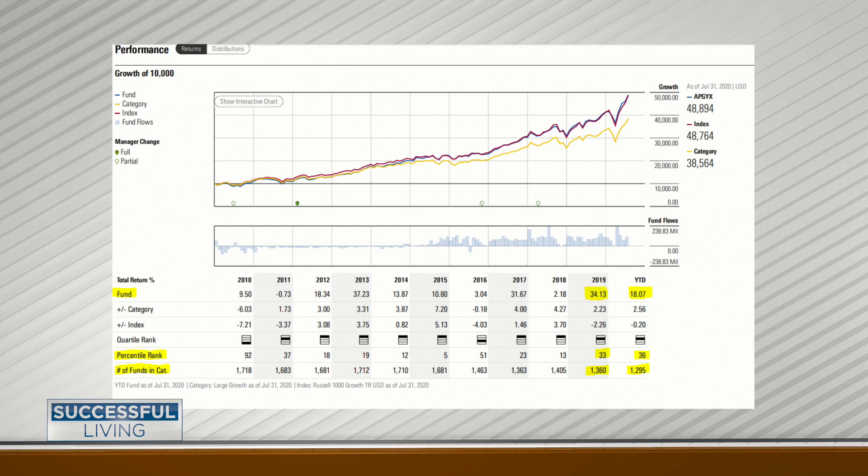The best way to look at it is the percentile rank, where you can see it says 33, and underneath it 1,360. What that's ultimately saying is this ranked in the 33rd percentile — the top third of all 1,360 funds. So it's probably in about the top 400 funds in that category. You could have a 40% return, but you want to make sure you're doing better than the average in the category.